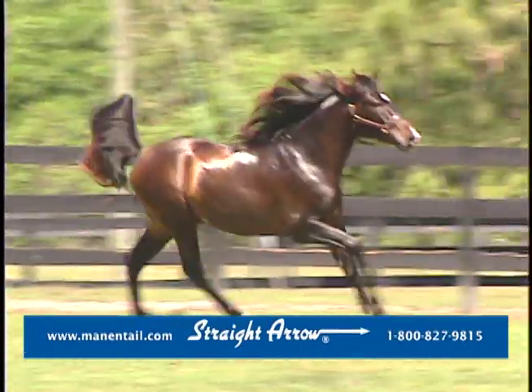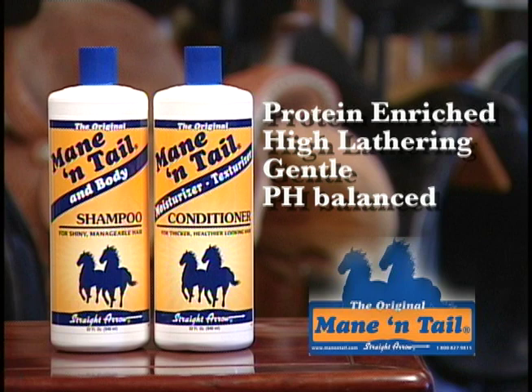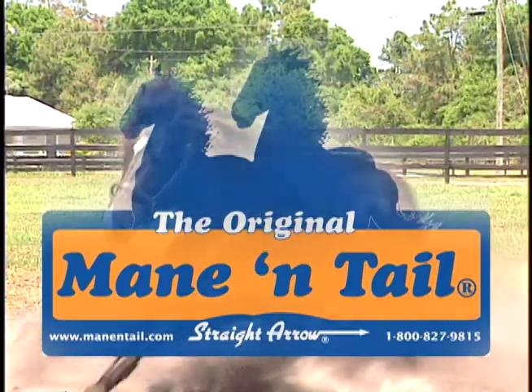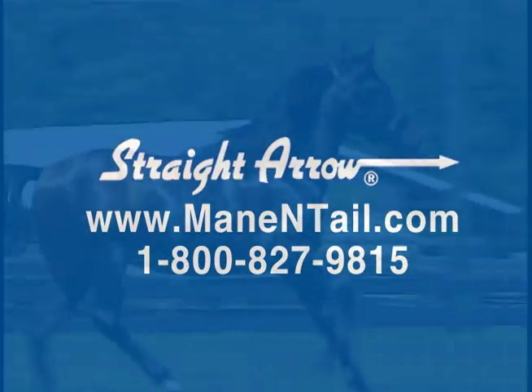Straight Arrow, makers of the original Mane and Tail products since 1970. Mane and Tail shampoo is a protein-enriched, high-lathering, gentle pH-balanced formula that cleans without stripping natural oils. Finish up with Mane and Tail conditioner — it nourishes, conditions, and maintains skin and coat to aid healthy hair growth. The original Mane and Tail products continue to set the grooming standard. Remember, a well-groomed horse leaves a lasting impression. More information is available on Straight Arrow's website.